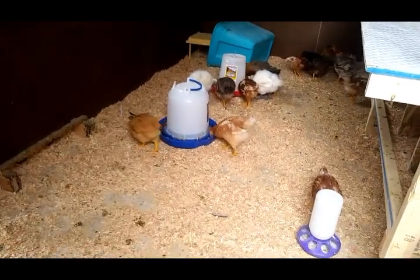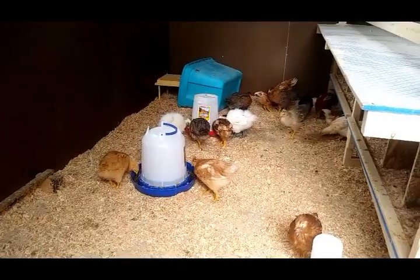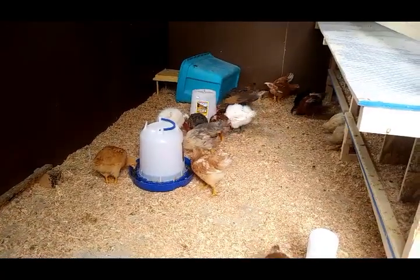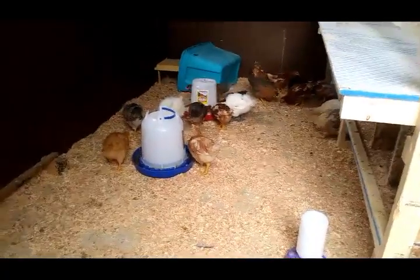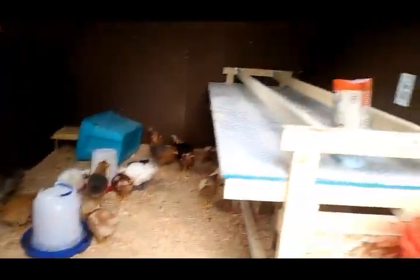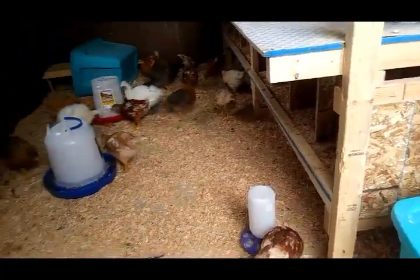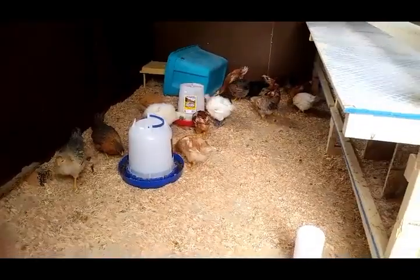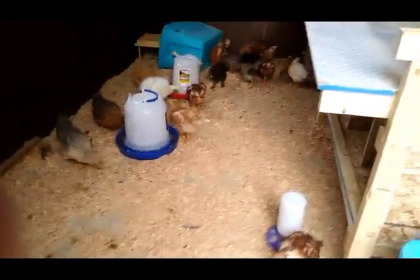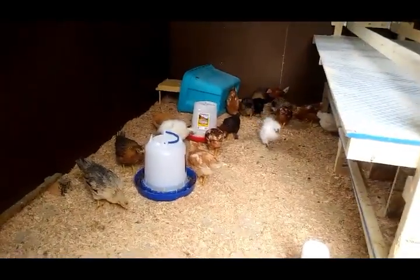Look how big they've gotten. The brooder plate is still out there and that seems to be where they're sleeping. I think a couple of them have found the little roosting bars up here, and these are nest boxes. Mike said he found one or two in there, so they can do it, they just haven't figured out they're chickens yet.